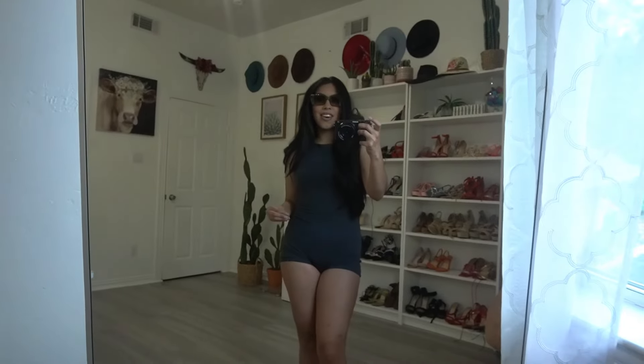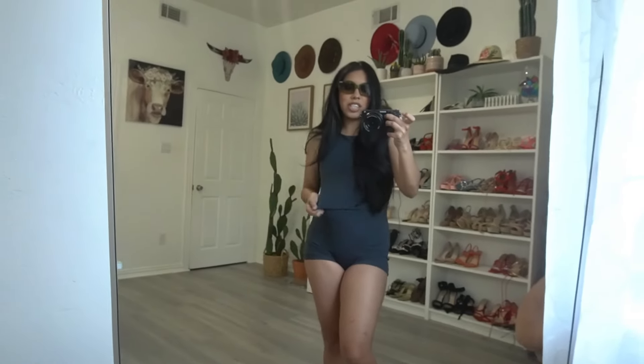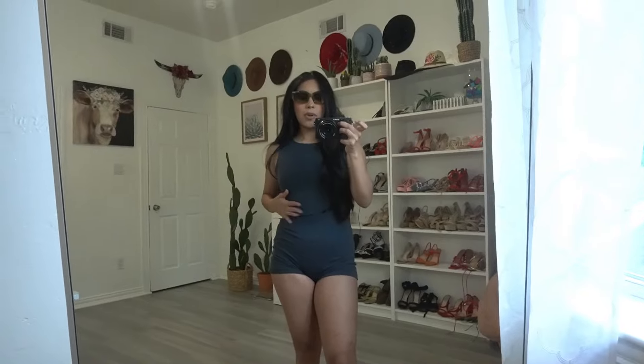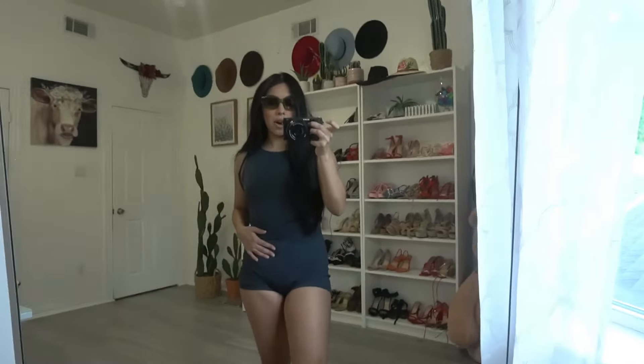I'm honestly so surprised with their shade collection for the summer — definitely go check out their website because they have so many options. Here is the romper. All I need is my beach bag and I'm ready to go. The material is super stretchy. If you like wearing more cinched clothing, maybe size down. I got a size small and I love the size I got.